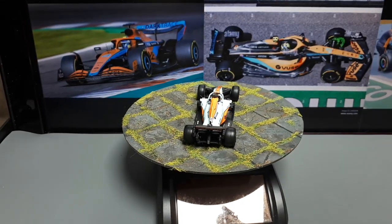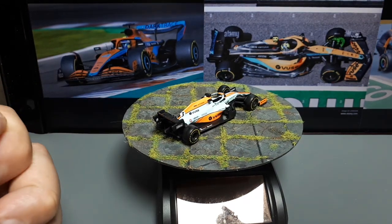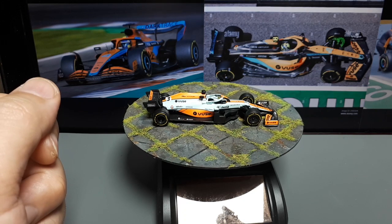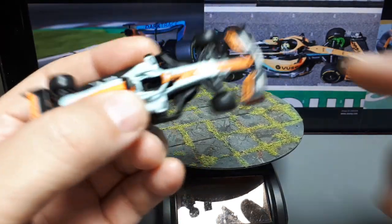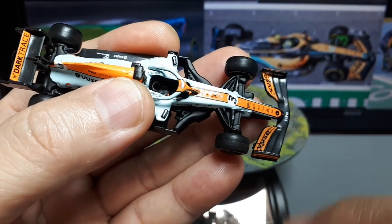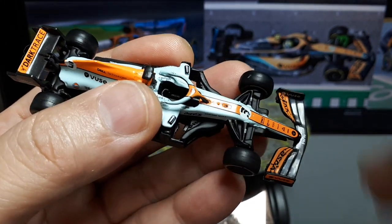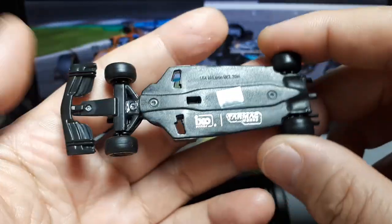Hello F1 car fans. Last year I bought this Tarmac Works IXO model of the McLaren MCL35, and it wasn't good. Look at the suspension — it's all blanked off like a Hot Wheels, looks like a $3 model. That's why I haven't reviewed any of these Tarmac Works F1 cars ever since then.